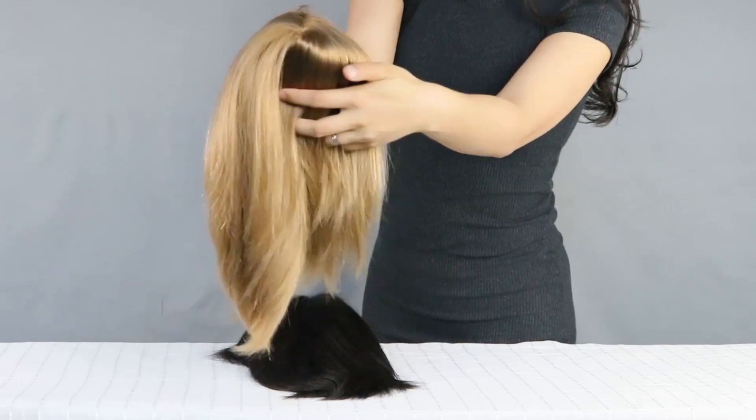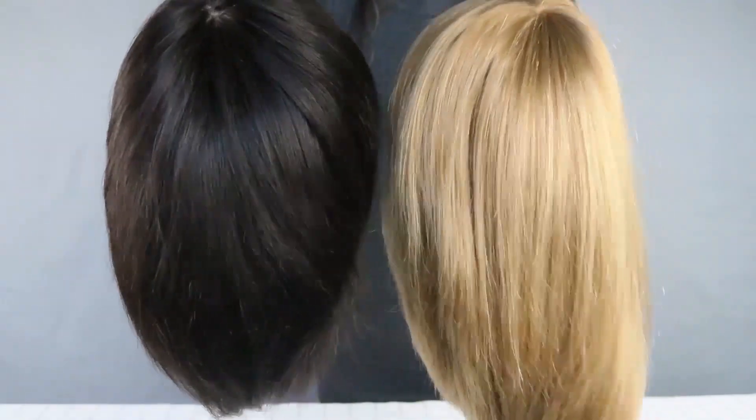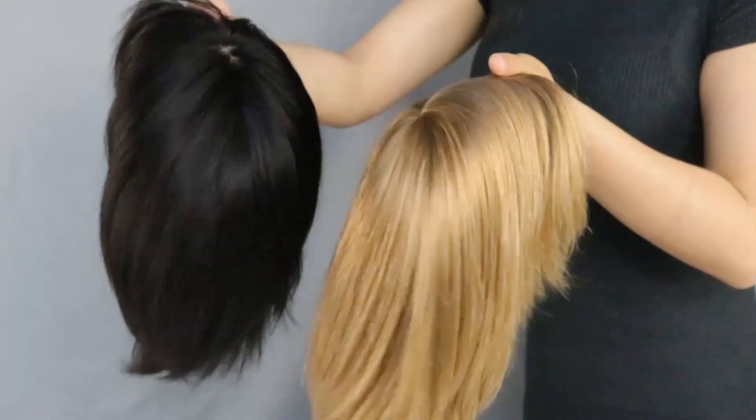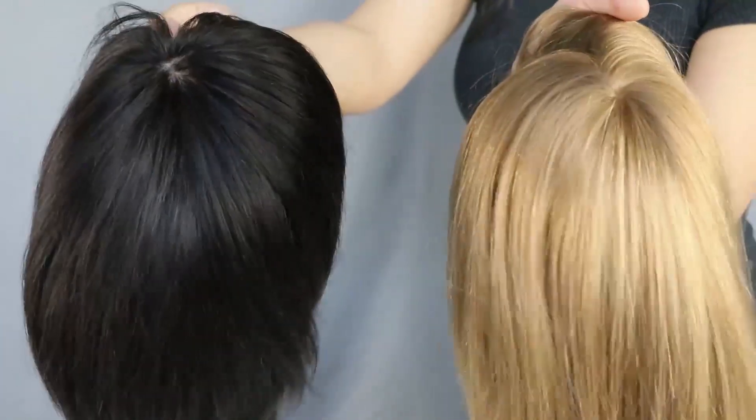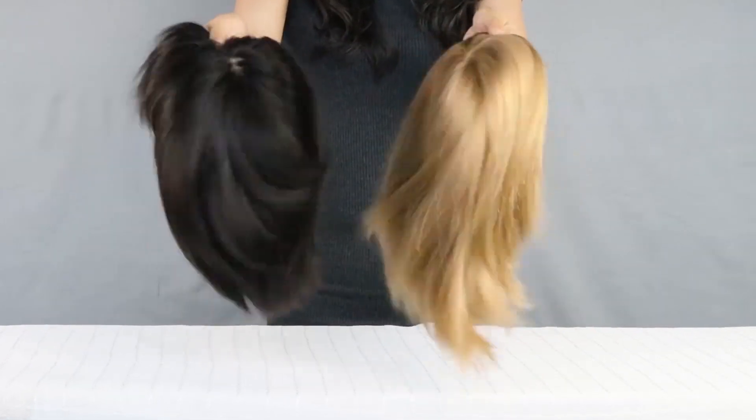Use your hands to touch and feel the European hair — it feels super soft. Hold one Indian human hair system and one European hair system and compare their hair movements. You will find that if you shake them gently, usually the European hair is bouncier and more free than the Indian human hair system.